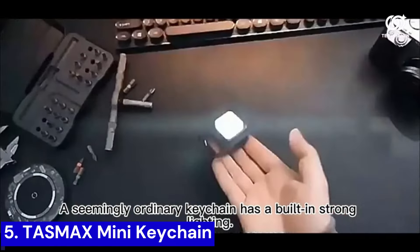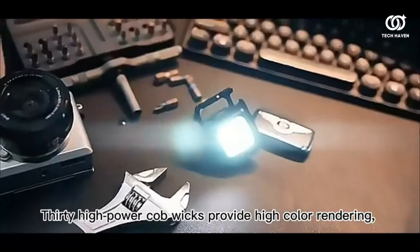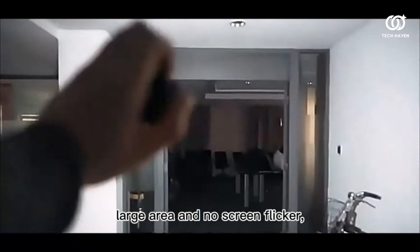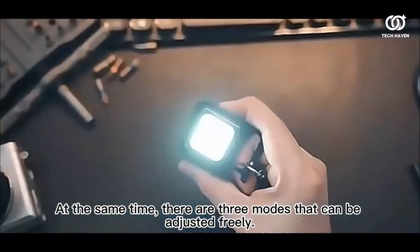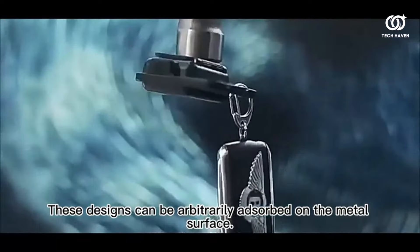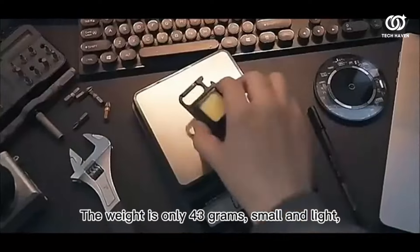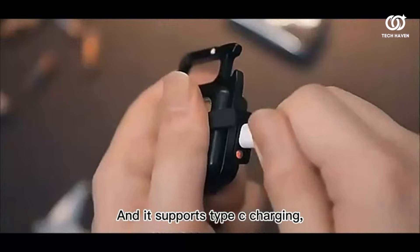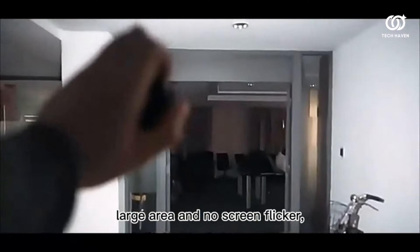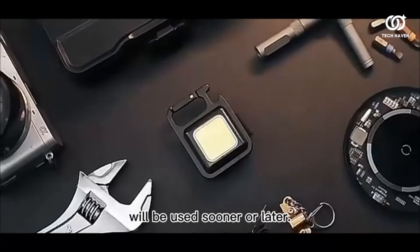Number 5. The TASMAX Mini Keychain is a pocket-sized powerhouse that redefines convenience. This pint-sized marvel packs a punch, boasting durability and functionality in a compact form. With its unconventional design and robust build, it ensures your keys stay secure while adding a touch of flair to your everyday carry. Say goodbye to fumbling for keys and hello to effortless organization with this must-have accessory. Elevate your keychain game and simplify your life with the TASMAX Mini Keychain.